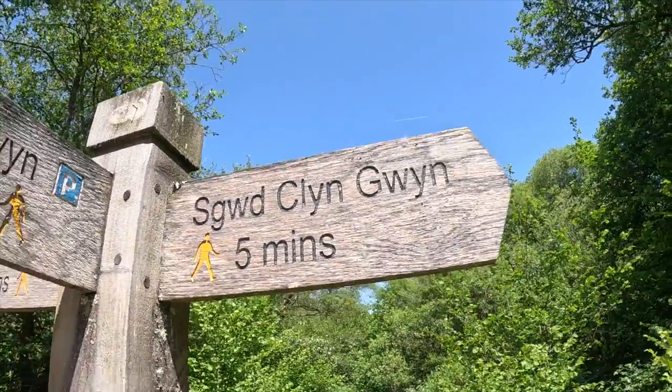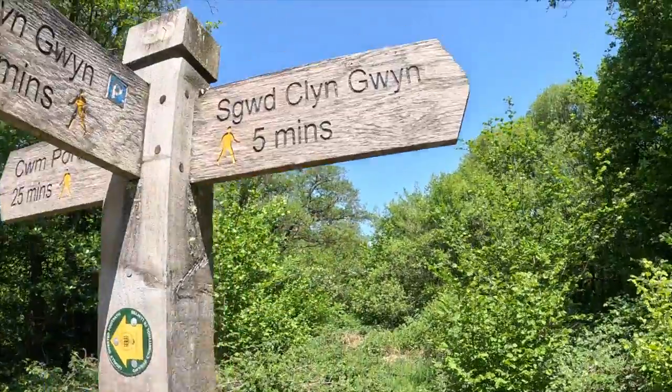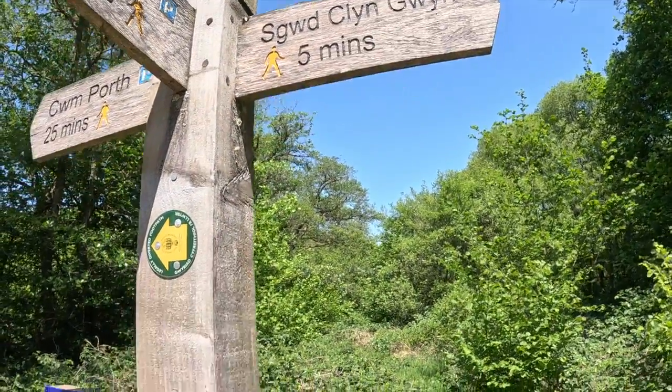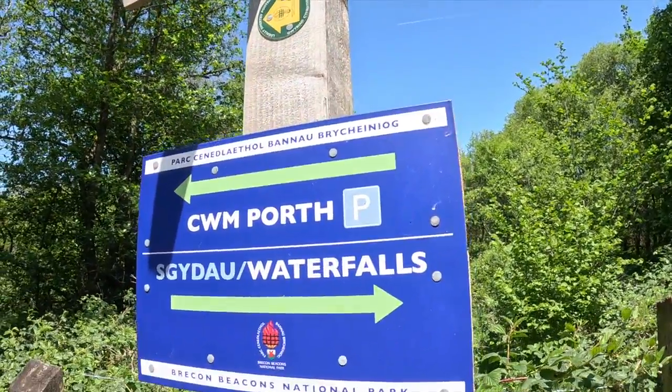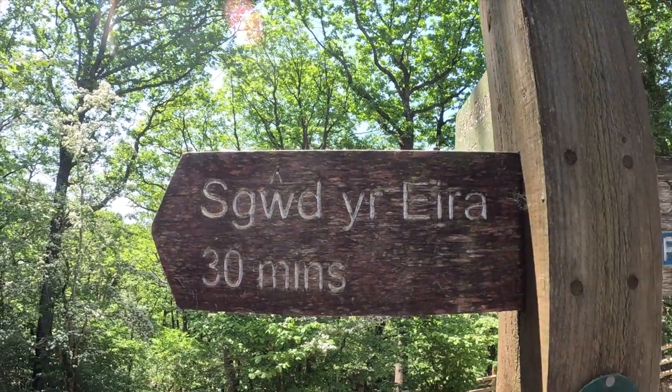Next waterfall of the day! So this is the next waterfall of the day, let's check it out. On to waterfall number two of the day — let's go.